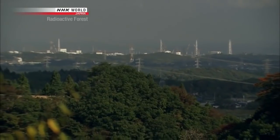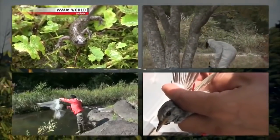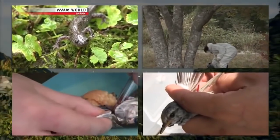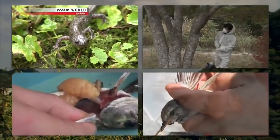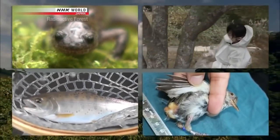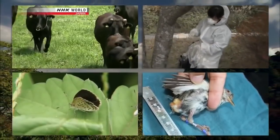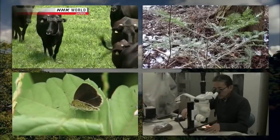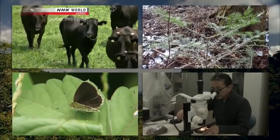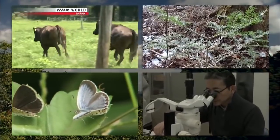In Fukushima, more than 20 research teams are studying various organisms. Some have reported finding abnormalities. However, at this point in time, they can't conclude that an increase in radiation exposure is the cause. Studies continue on biological life in Fukushima, designed to make comparisons to the extensive data from Chernobyl.